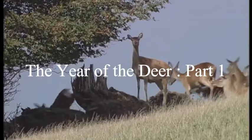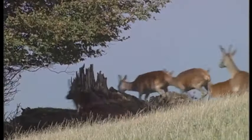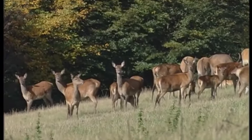The magnificent red deer is Britain's largest wild mammal and the uplands of Exmoor and the Quantock Hills are home to over 3,000 — the greatest concentration of this majestic creature in all England. Using wonderful film and new research into their behavior, we can paint a superb picture of the year of the deer.